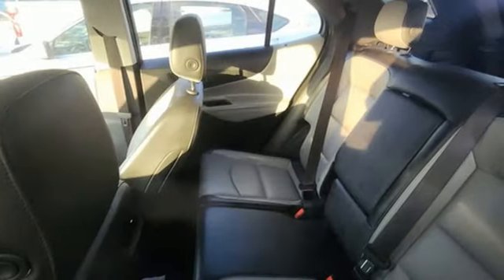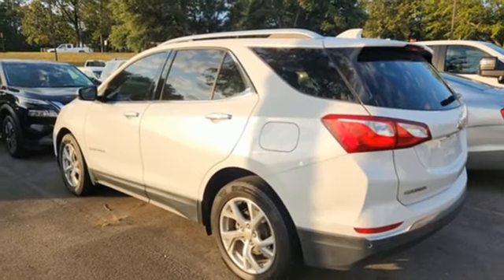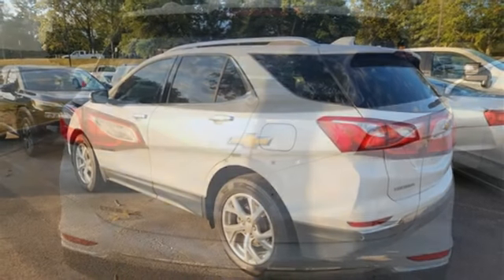Automatic transmission, front heated leather bucket seats, Bluetooth wireless audio streaming, rear parking sensors, dual zone climate control.